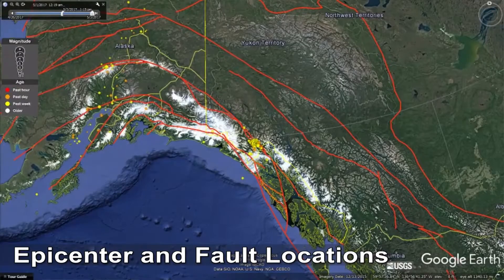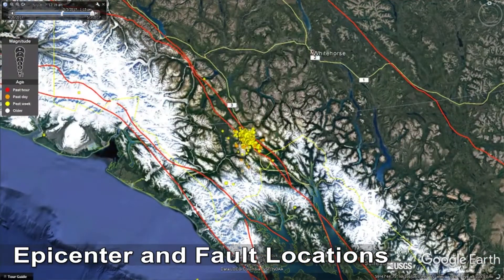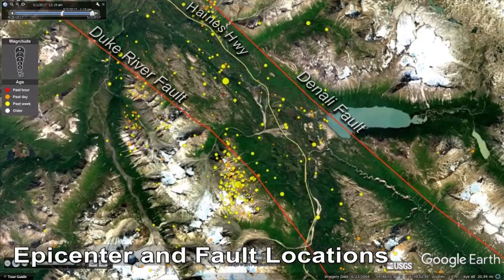My name is Steve Israel. I'm a Senior Project Geologist for the Yukon Geological Survey. Yesterday I was tasked to go out and look for earthquake damage along the southern part of Yukon, along the South Klondike Highway and the Haynes Road.